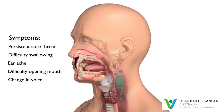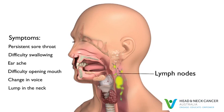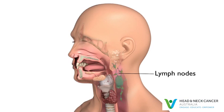Cancers in the oropharynx are difficult to see, even for doctors. Often the first sign of oropharyngeal cancer is a lump in the neck, because cancers can spread into the lymph nodes in the neck. Lymph nodes are bean-shaped glands in the neck that are part of the immune system's defence against infection.